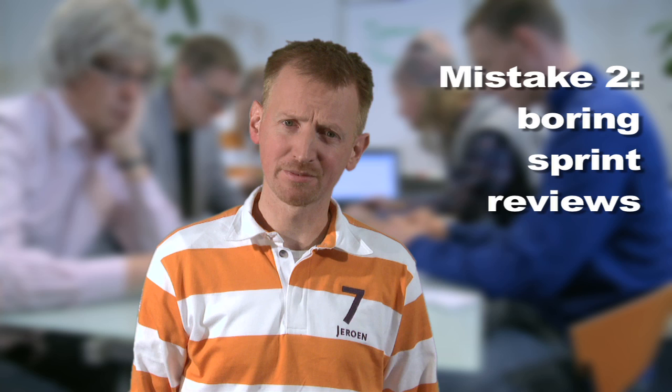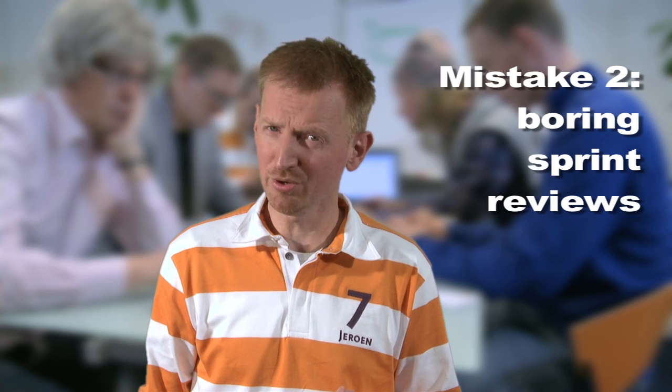A common mistake is that sprint reviews become boring meetings. Instead, a review meeting should be a party. Stakeholders and customers are present, so show them the business value that has been created. Because how can showing business value become boring?